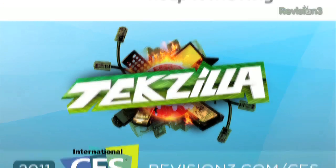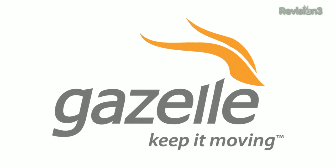This episode of TechZilla Daily is brought to you by Gazelle, the fastest and easiest way to sell or recycle your gadgets. Hey everybody, this is Robert Heron here at the Toshiba booth at CES 2011.